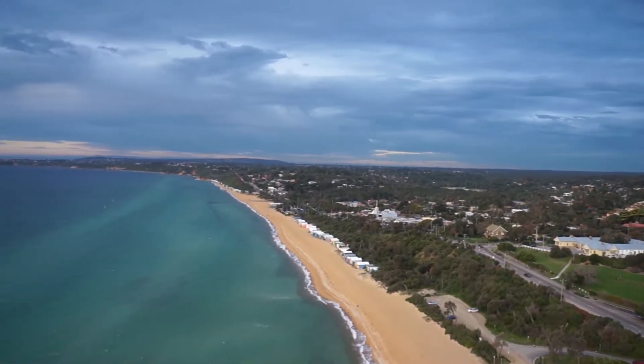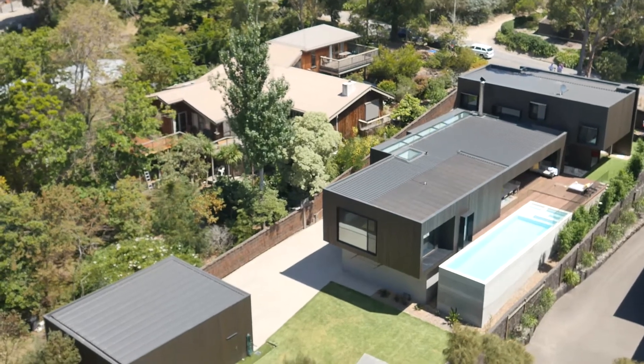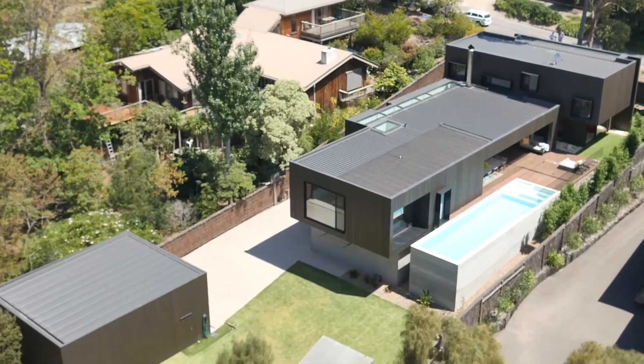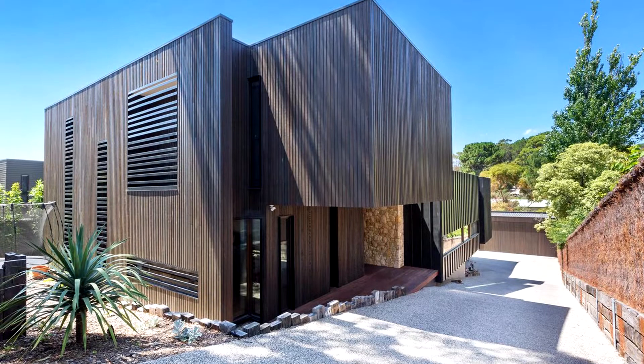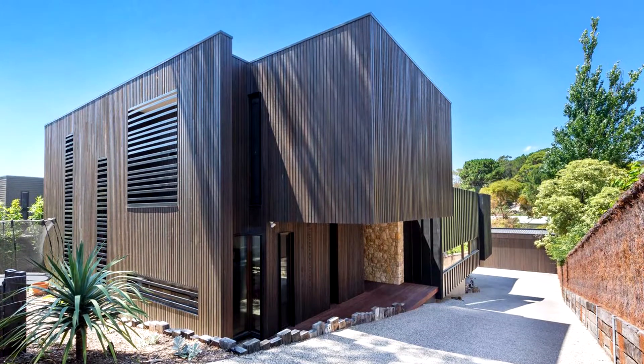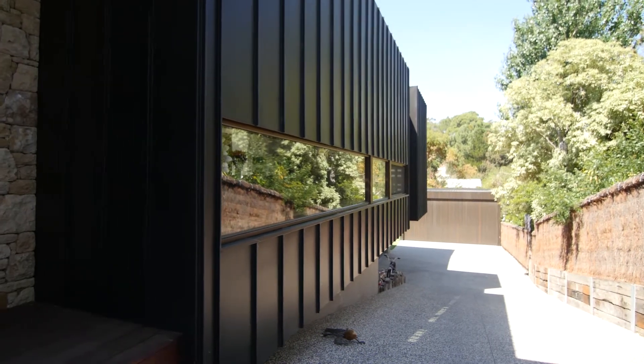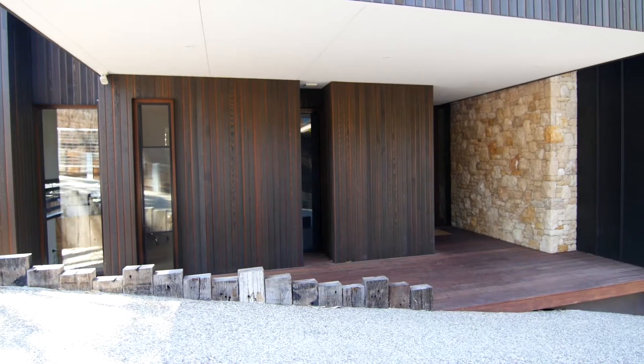Spectacularly modern and designed by architect Jeremy Woolveridge, this superb residence has been built by MRB Constructions and features a commercial grade fit throughout, cedar external cladding, hydronic heating, double glazed windows, full reverse cycle air conditioning and a 6 star energy rating.